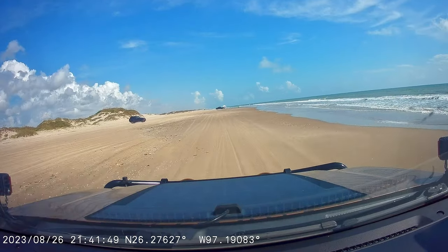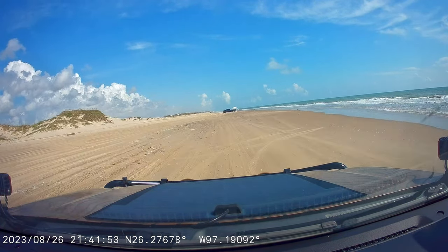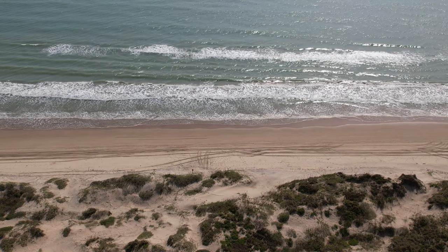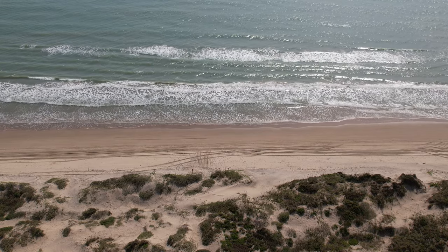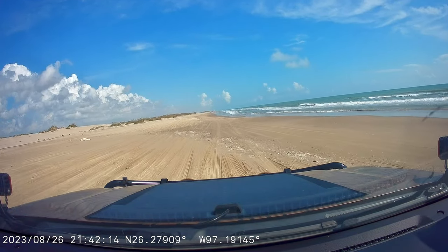It is absolutely gorgeous. So much space to drive along the beach, and not to mention how beautiful the ocean looks right now — it's so green, so beautiful, such an aqua color. I'd be very curious as to what has been washed up, if anything, or maybe everything is going to look a little cleaner.